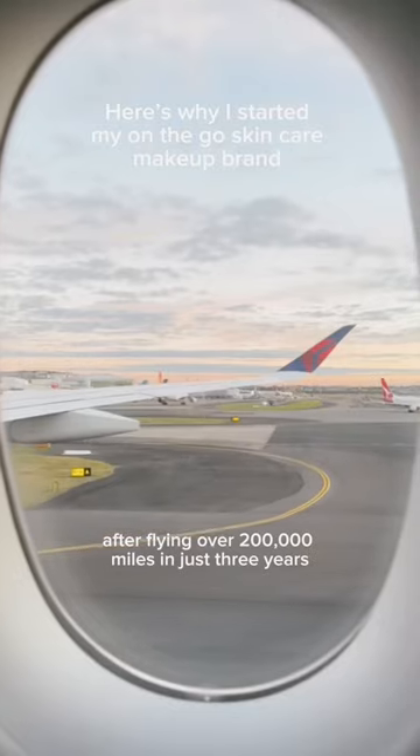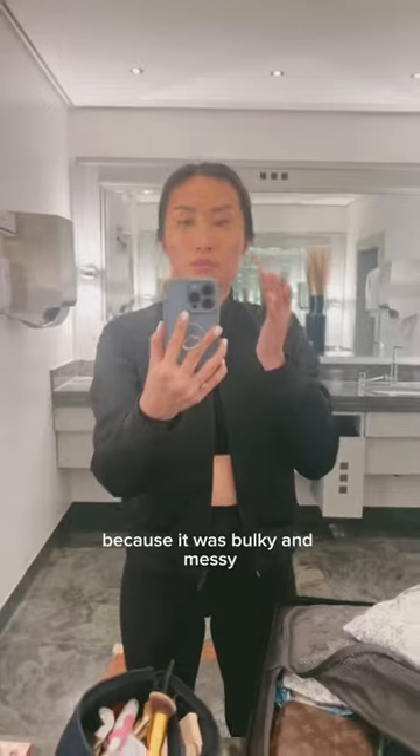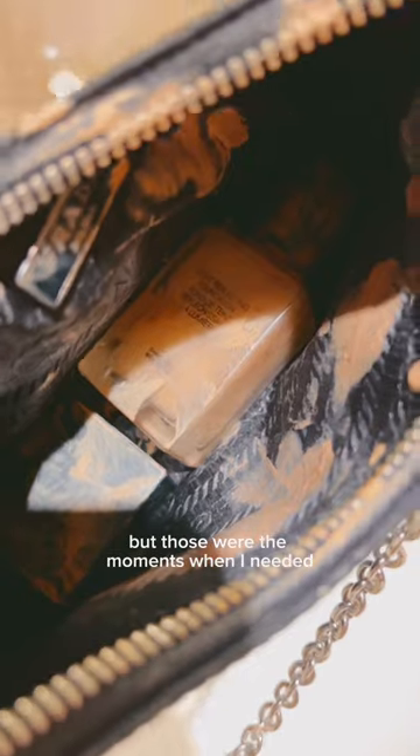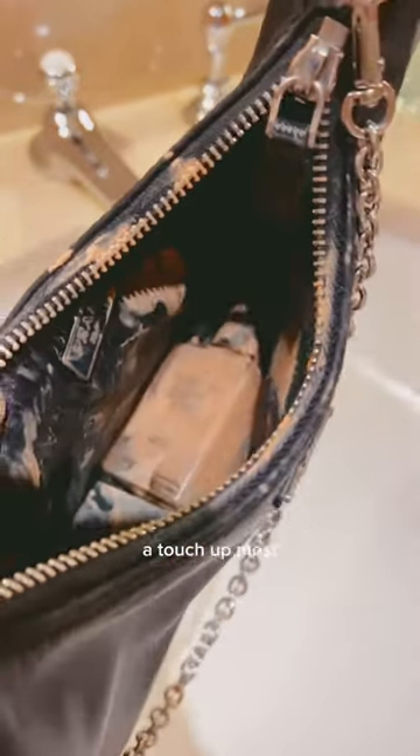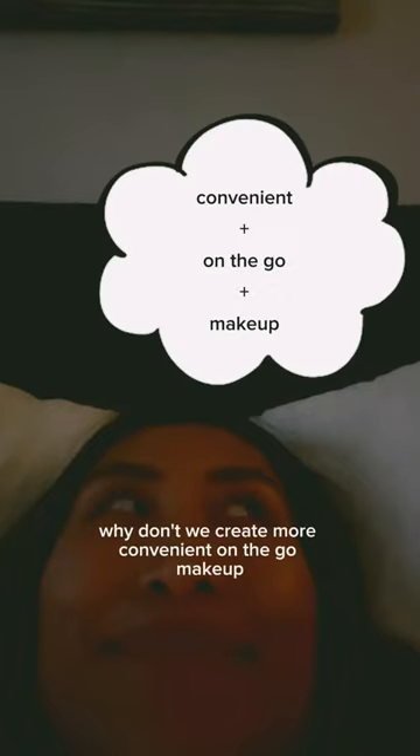After flying over 200,000 miles in just three years, I decided to create an on-the-go makeup that will completely upgrade the way you travel. I would forget to pack makeup or not bring it because it was bulky and messy, but those were the moments when I needed a touch-up most — whether crying at 3am over a laptop or waking up in a bed that wasn't mine. That's when I thought, why don't we create more convenient on-the-go makeup?